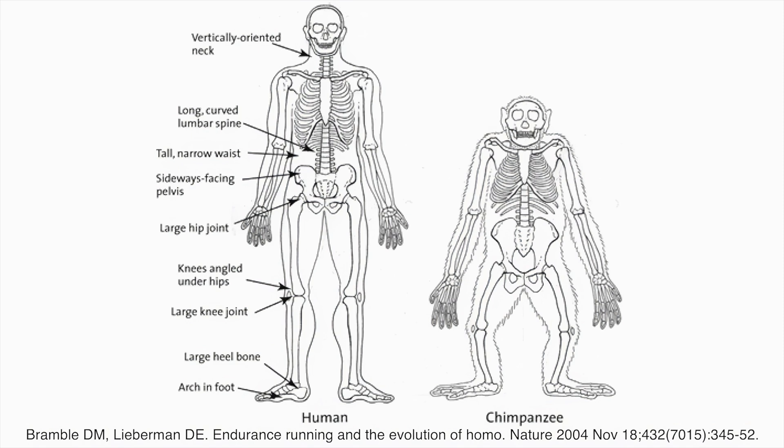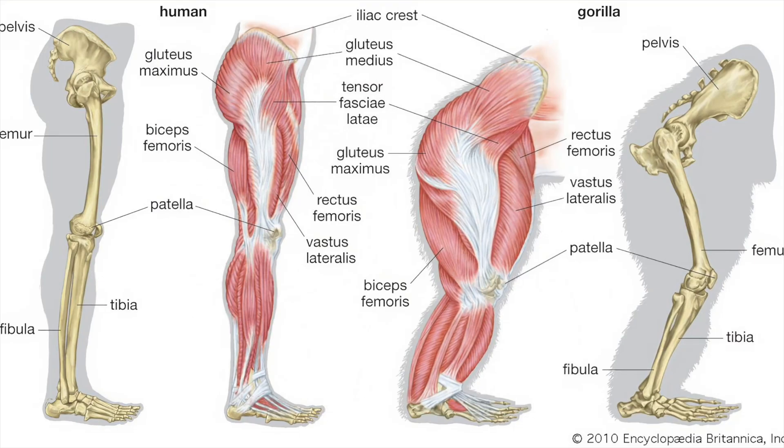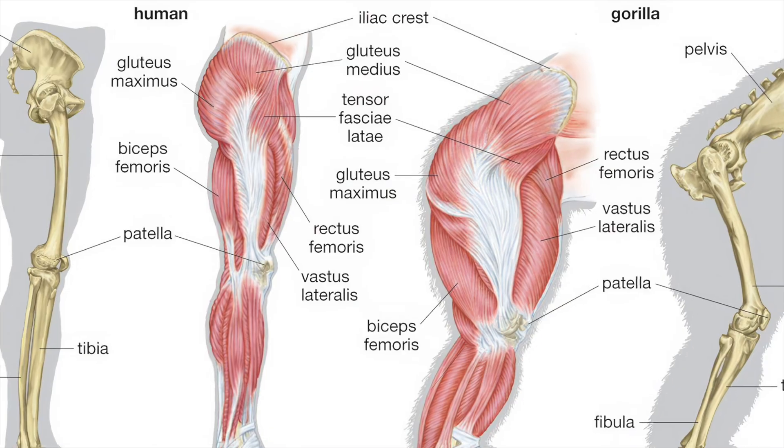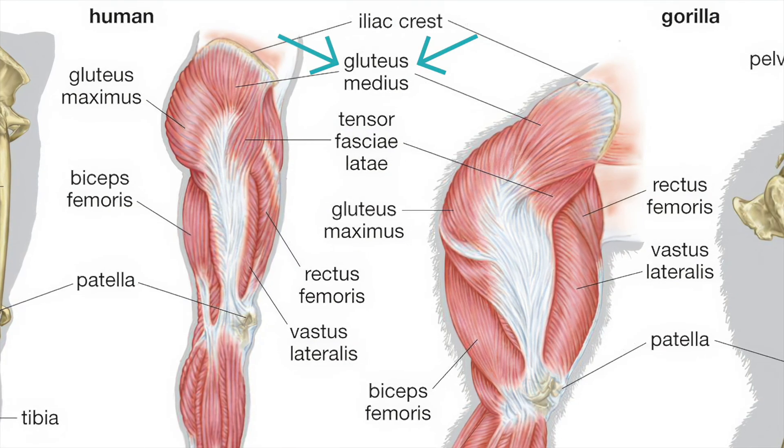As the figure shows, the large broad bone that forms the upper part of the pelvis — the ilium — is tall and faces backwards in apes, but this part of the hip is short and faces sideways in humans. This sideways orientation is a crucial adaptation for bipedalism because it allows the muscles on the side of the hips to stabilise the upper body over each leg during walking.